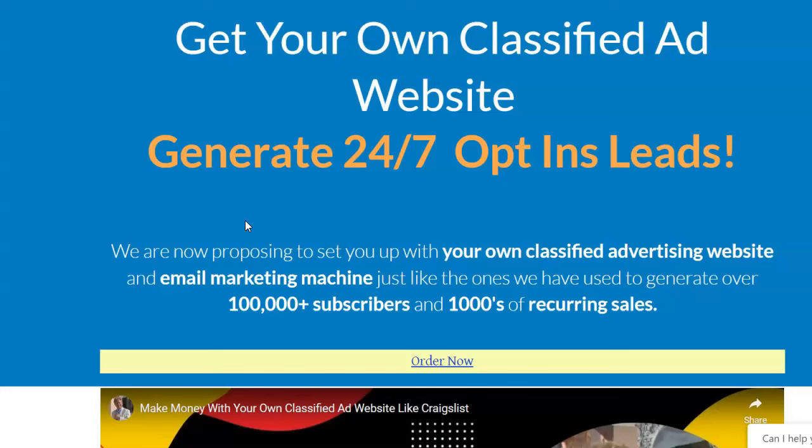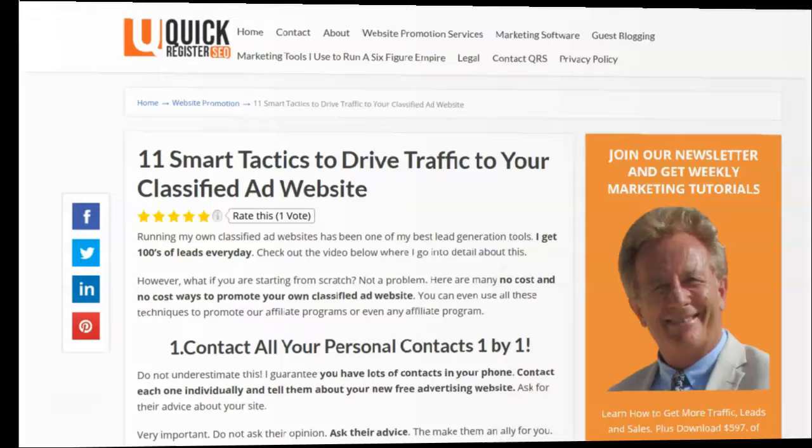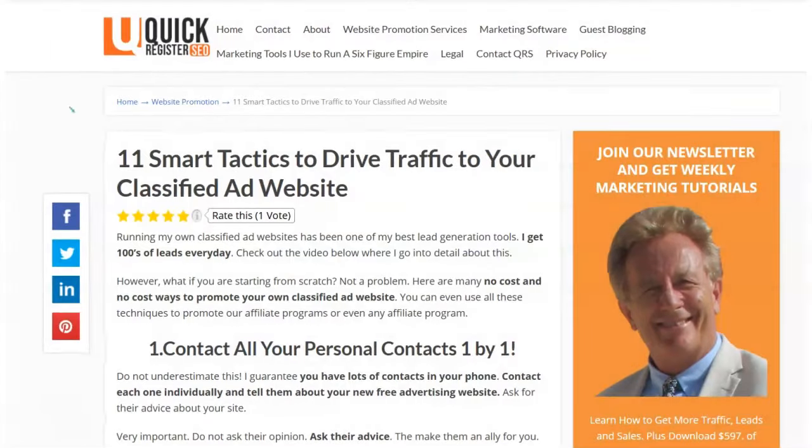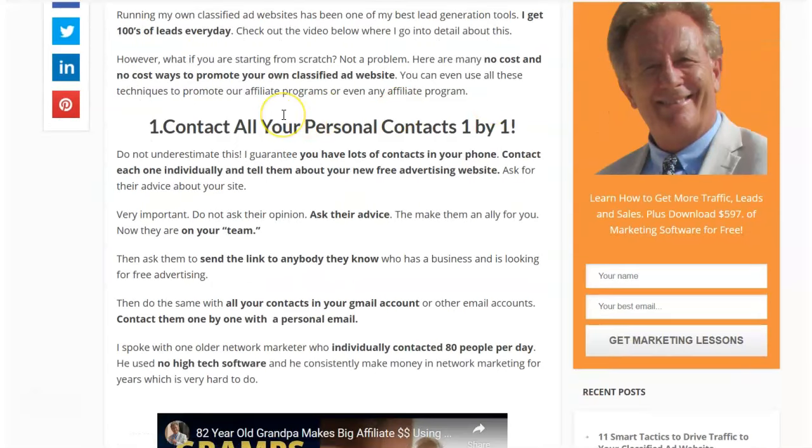You need to promote your website, and that's what I'm going to show you now. Here's a blog post I just finished: '11 Smart Tactics to Drive Traffic to Your Classified Ad Website.' I'm going to go through each of these tactics one by one. We're going to be driving traffic to you and including your website in the list of sites we submit to with ClassifiedSubmissions.com, but you need to do more than that. This is your website and your business — you need to get new people on it.